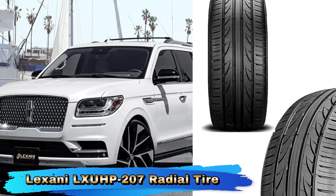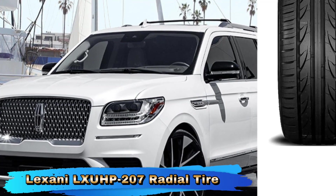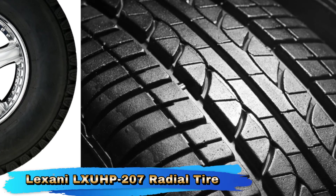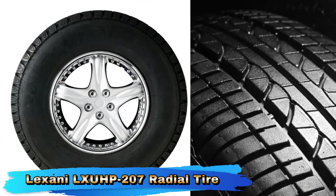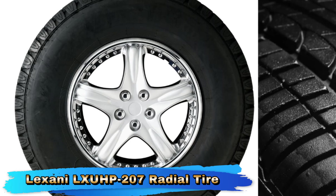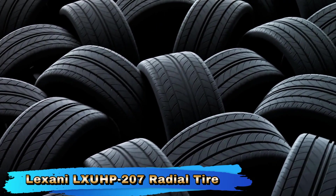The Lexanil Gshoup 207 is built for performance, offering enhanced handling and responsiveness. The tire's tread design contributes to better cornering stability and precise steering, making it suitable for spirited driving and performance-oriented vehicles. The tire is designed with comfort in mind, featuring a tread pattern that helps reduce road noise and vibrations. This results in a quieter and smoother driving experience, which is appreciated on long drives or daily commutes.